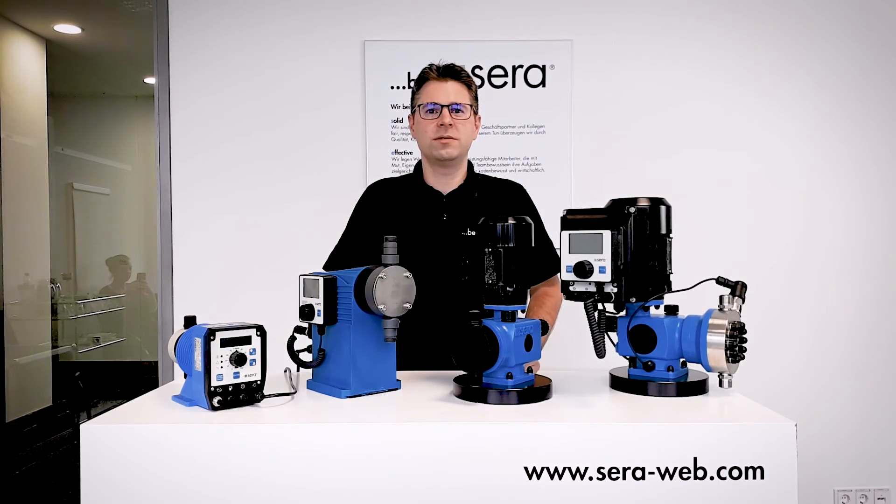Additionally, we offer a hydraulic multi-layer diaphragm pump which is used for high pressure applications in the process industry, or for example in power plants for boiler water treatment.